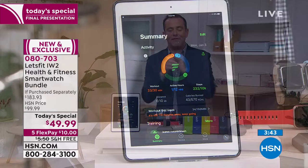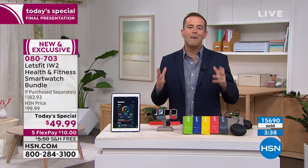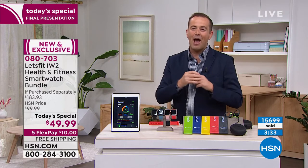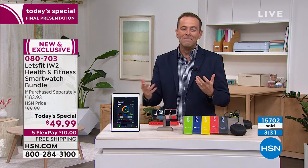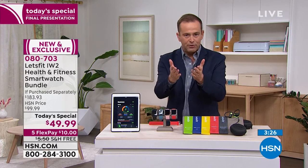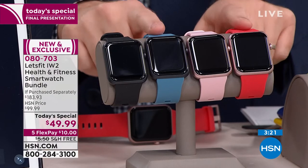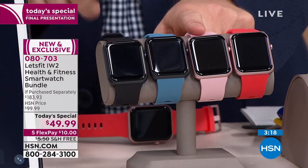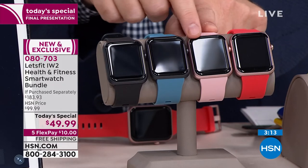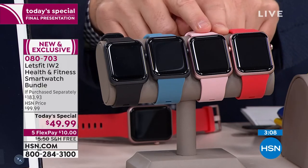We are counting down, folks. The final presentation of the year is ending in four minutes. Less than $50, five flex pay of $10, free shipping and handling — I just need you to choose the color. If you want black bezel black band, last call. If you want rose gold bezel pink band, we are down to just a few hundred before that's completely sold out.